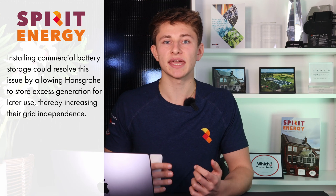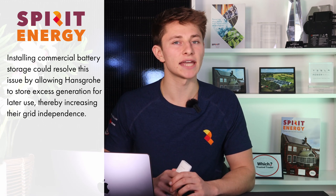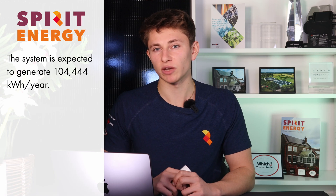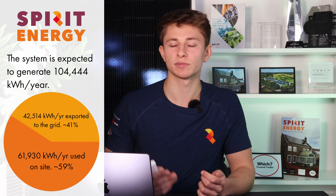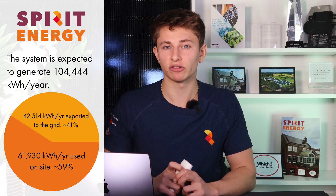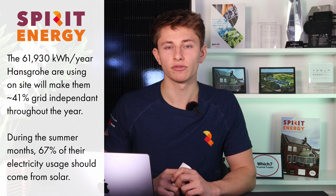This means there may be a case to add commercial battery storage in the future, so Hansgrohe can store excess solar generation for use in the evening and early morning. We decided not to go with battery storage at this stage, but over the coming year we will review the real-life data to see if it will be a good investment. Overall, the 126kW solar system is expected to generate 104,444kWh per year, of which 62,000kWh will be used on site and the remaining 42,000kWh exported to the grid, making the building around 41% grid independent on average over the year.